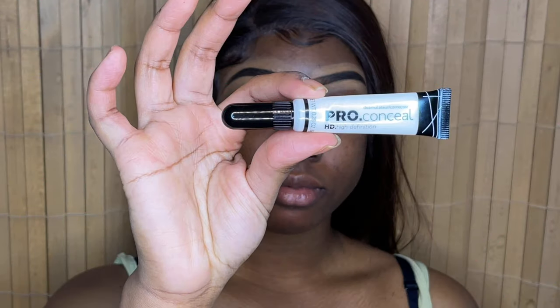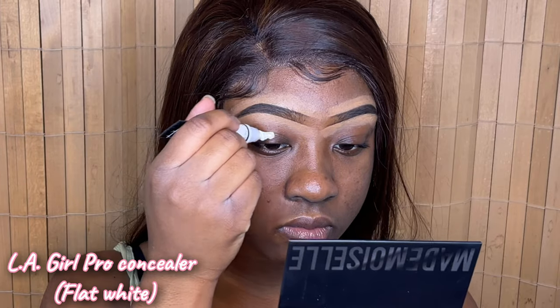Hi loves! As you can already tell by the title, we'll be doing a full makeup look using only small businesses. I'm super excited for this video — you guys know how I love to support small businesses. Before we get into it, make sure you hit the subscribe button, give me a big thumbs up, and put your notification bell on so you don't miss out.